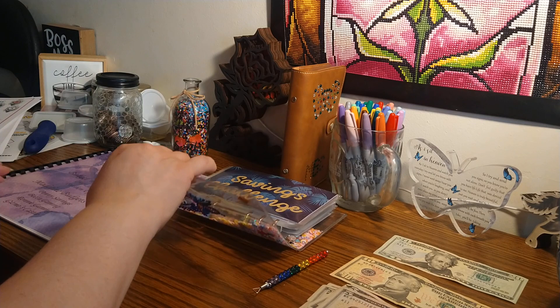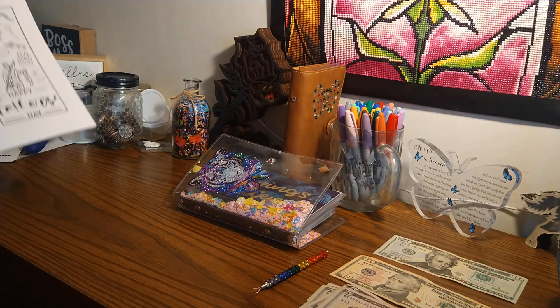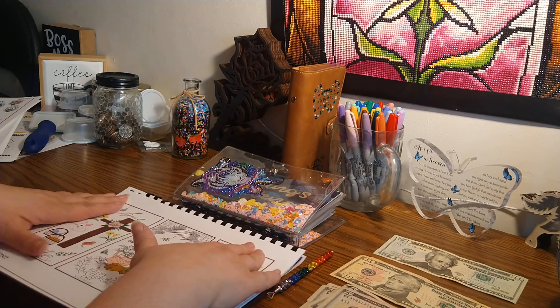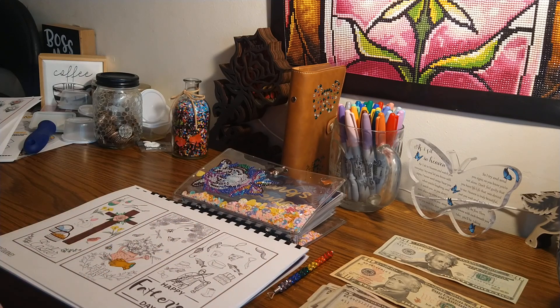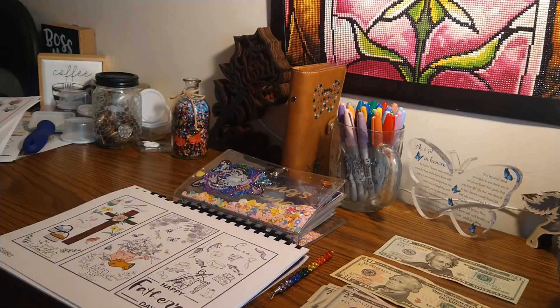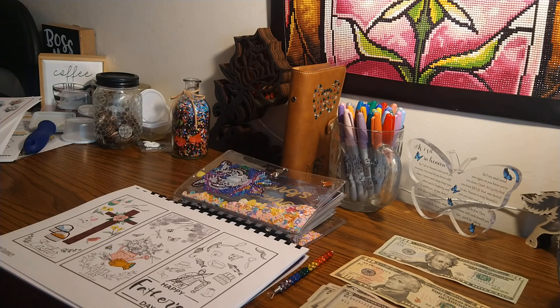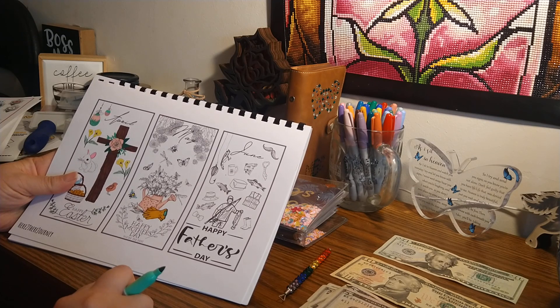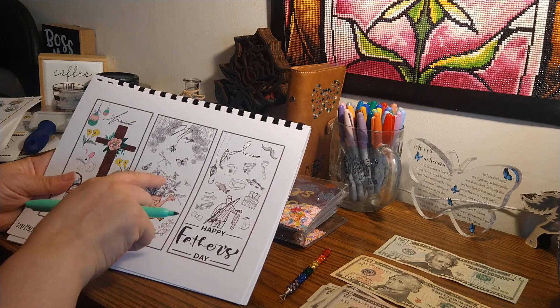Now we're going to go to our monthly challenge — we're in May. This is also from Rebecca at Here to Their Journey. I think I'm going to do $5 today, and then next week I might do $10 and finish off this challenge and just color it in before I catch up with you guys.